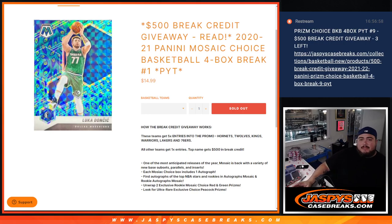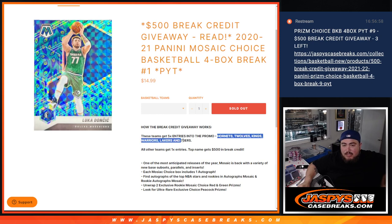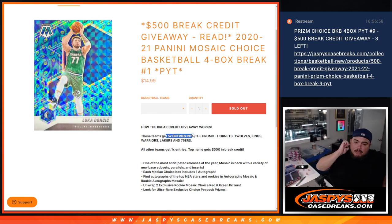What's up everybody, Jason here for Jazbees Caseworks. We just sold out the 2021 Panini Mosaic Choice Basketball four-box break — Pikachu number one, guys. We are also giving away $500 in break credit, but there's a little bit of a twist. If you buy any team you're getting at least one entry, but if you bought the Hornets, T-Wolves, Kings, Warriors, Lakers, or 76ers, we're gonna give you five times the entries.